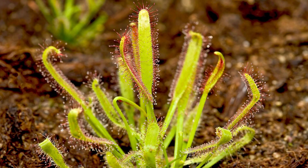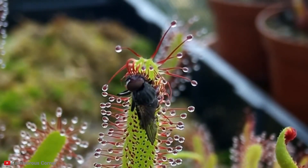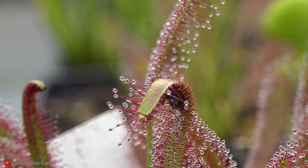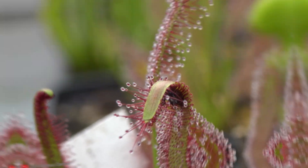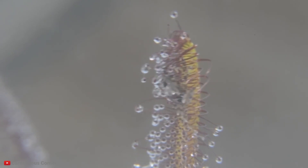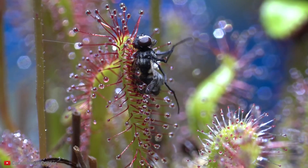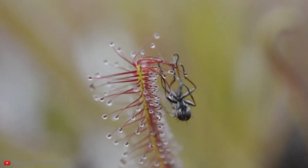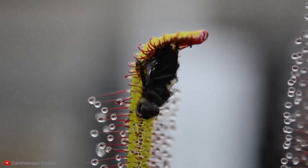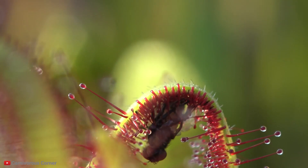Number 6: Portuguese Sundew. This plant grows in nutrient-poor soil along the coast of Spain, Portugal, and Morocco, which is why it needs the extra nutrients to keep itself healthy. If it wouldn't be able to get more nutrients by eating insects, it wouldn't be able to keep growing and would simply wilt. Like many other carnivorous plants on this list, the Portuguese Sundew attracts bugs with a sweet aroma, then captures them with a sticky substance on its leaves, and continues to dissolve the unfortunate bug with digestive enzymes, absorbing the nutrients so it can live another day.